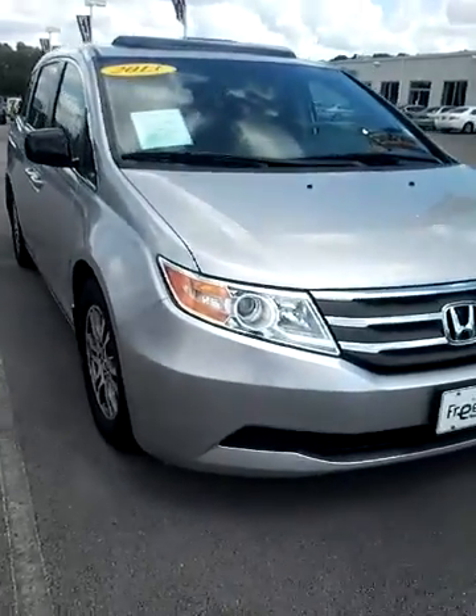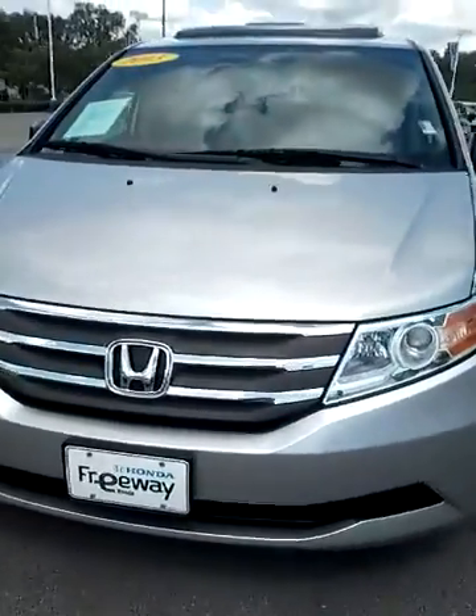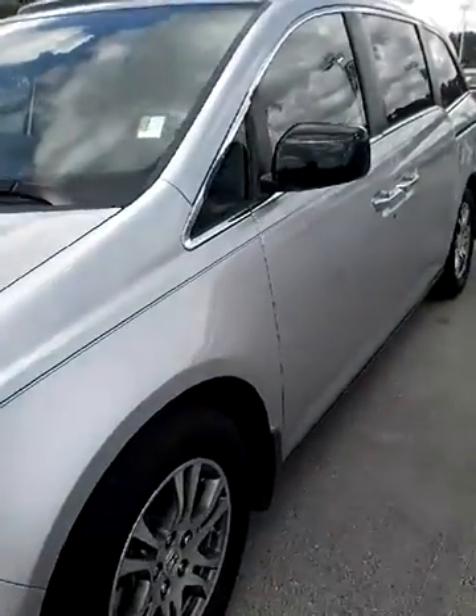Hey Stacey, it's me Stephanie at Freeway Honda. I wanted to send you a quick video of the 2013 Odyssey that you're gonna come in and look at.